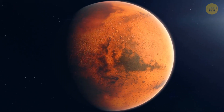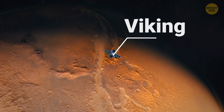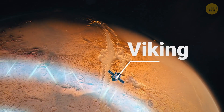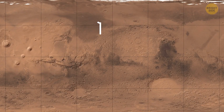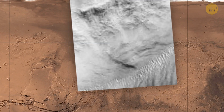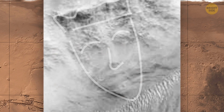Mars has several faces — no, really. Back in 1976, when the Viking 1 orbiter was checking out the red planet, it spotted something interesting: a big structure that looked like a human face. It was in the region called Cydonia, and it soon became very popular. A bit later, we also discovered the so-called crown face in Libya Montes.